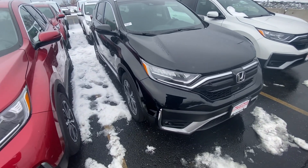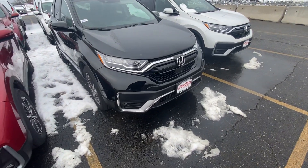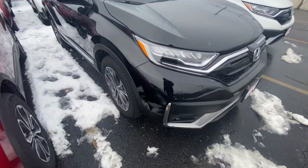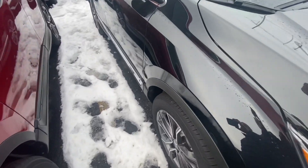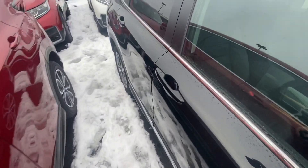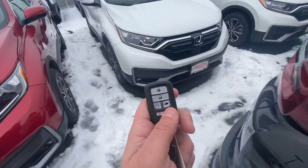Hi Lisa, this is Angie from Auto for Honda. I wanted to show you your 2021 CR-V Touring. Let me bring the vehicle around and show you some of the features. We're going to start with these wheels — they are machine-cut alloys. I love the new redesign; nice chrome trim going all the way around. They really make it look fantastic.